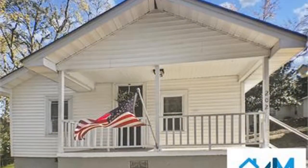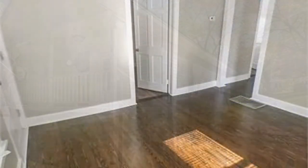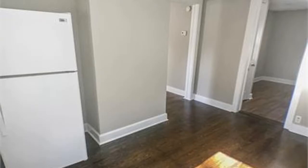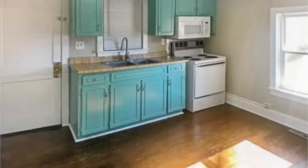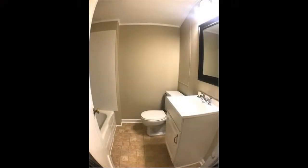This darling two-bedroom, one-bathroom bungalow has southern charm written all over it. Beautifully maintained hardwood floors throughout the home amplify the coziness of this property, and the kitchen's turquoise cabinetry adds whimsy to the mix. Give us a call and see this charming home for yourself today.